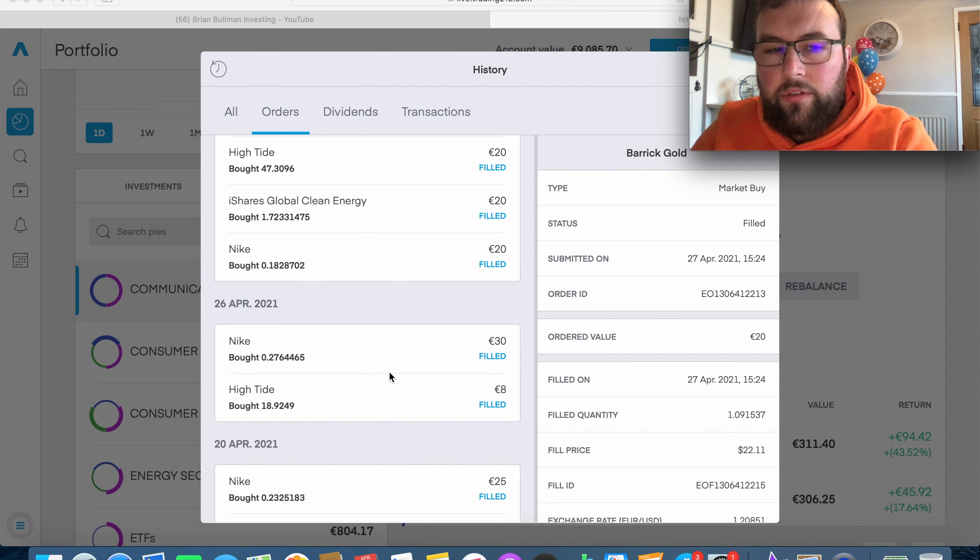On the 26th, I invested €98: €38 into High Tide to get just under 19 shares, and €30 into Nike to get 0.27 of a share - just dollar cost averaging for a cheaper overall cost. Then on the 27th, I deployed a further €60: €20 more into Nike for 0.18 of a share, €20 into iShares Global Clean Energy for 1.7 shares, and €20 into High Tide for another 47.3 shares.